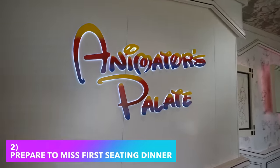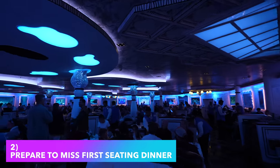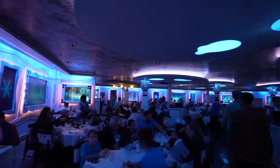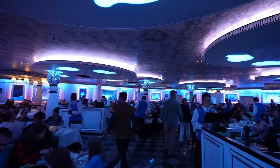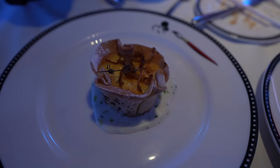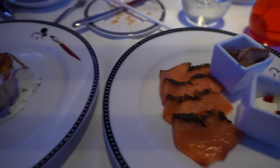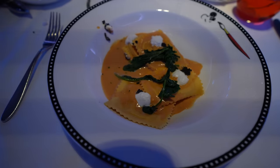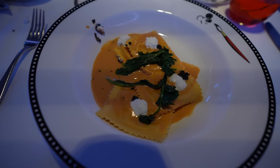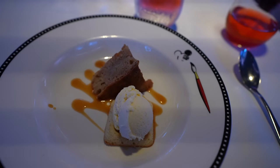Number 2: if you're on the 3 o'clock excursion and you have early dining, make sure you are prepared to possibly miss dinner in the main dining room. Our main dining room servers let us know the night before that it is possible for guests on the 3 o'clock excursion to miss their early dinner seating. We were fortunate enough to arrive back at the Disney Wonder at exactly 5:45, and while we did have to hustle over to the restaurant, it was entirely possible for us to miss dinner altogether.